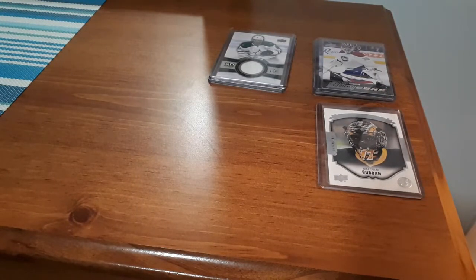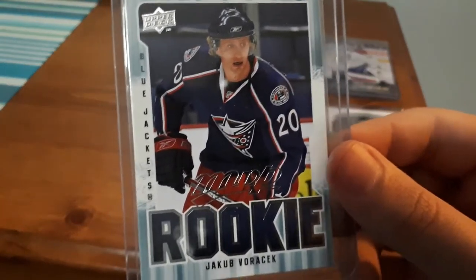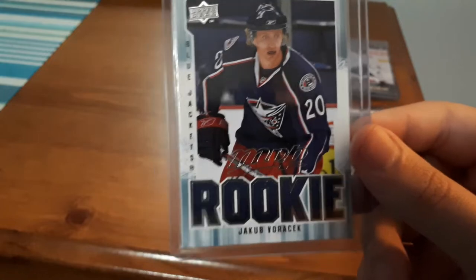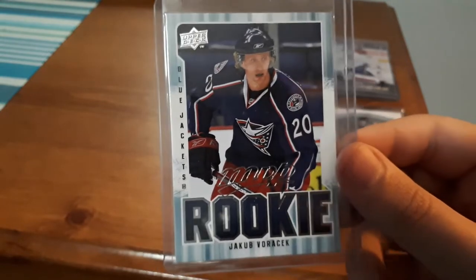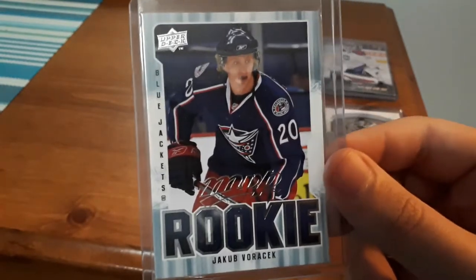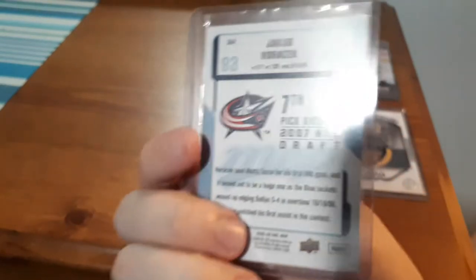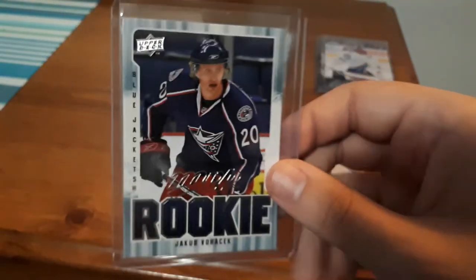Next is a Jacob Voracek MVP Rookie Card. I know I don't usually like to go for MVP cards, but because it's Jacob Voracek and it is a rookie card and I have a small collection of his, that's why I wanted to pick this one up. I was actually hunting for his Young Guns card, but every time I started bidding it would go up way too fast. I couldn't justify paying a lot for it since I try to bargain hunt for hockey cards, so I went with this one. I can't remember exactly, but it's definitely less than $1.